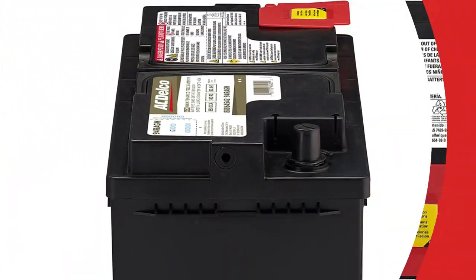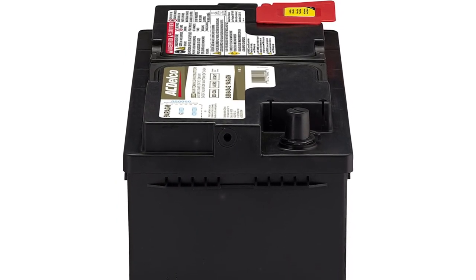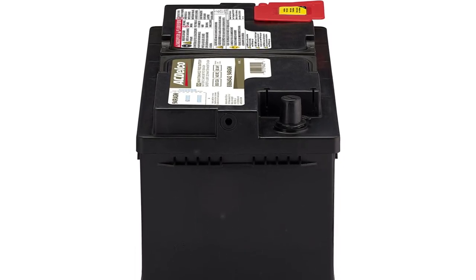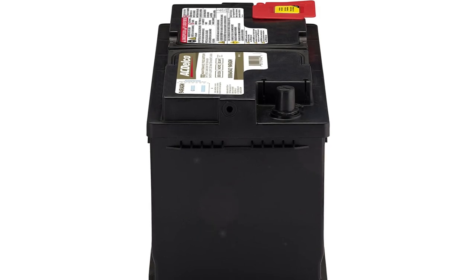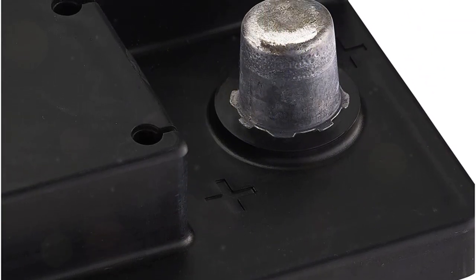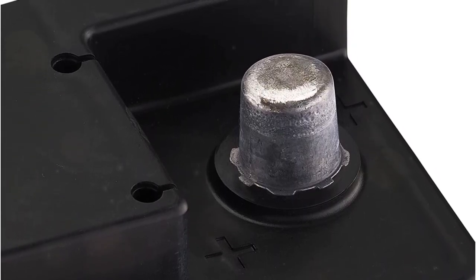Full-frame stamped grids for durability, thicker positive plates for enhanced cyclability, compressed negative cell clearance to improve vibration resistance, and a cover intended to prevent self-discharge are all features of ACDelco AGM batteries. In order to boost vibration resistance and extend their total service life, ACDelco batteries are internally compressed.